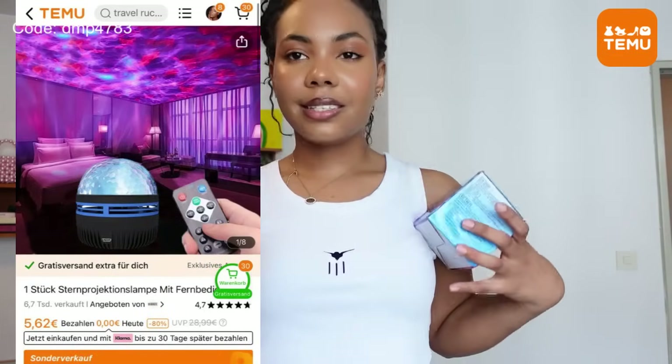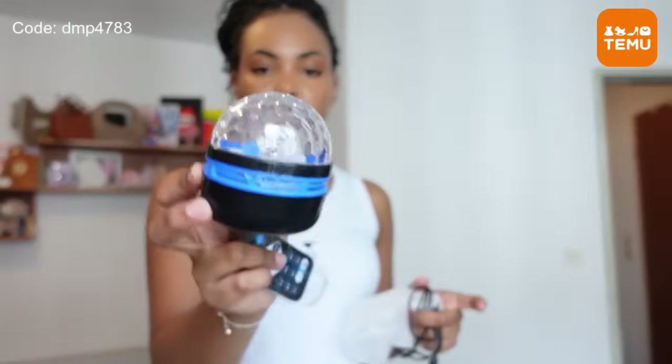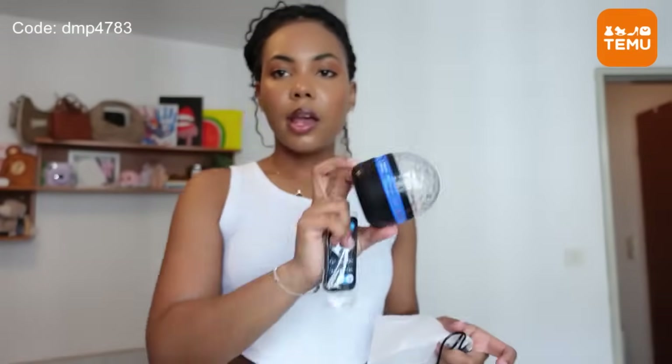Moving on to the last bag — I got these lights for my room. They're these disco lights: very tiny and small, but the effect is very big. It just gives your room that disco vibe and I find it so cute. I got two — it comes with a cable and a remote. You just put this tiny thing somewhere in your room and it illuminates everything. The lights are very pretty; I've already tried it and it's very nice.